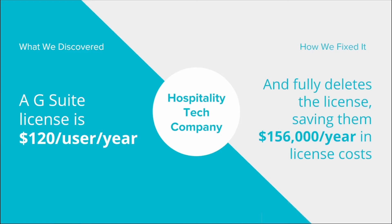We saved them $156,000 a year in license costs, which more than paid for BetterCloud. We have seen this over and over again, and as we started extending to these new SaaS platforms, we're seeing that the amount we can save people is massive, because so many people are suspending or disabling but never deleting the license.